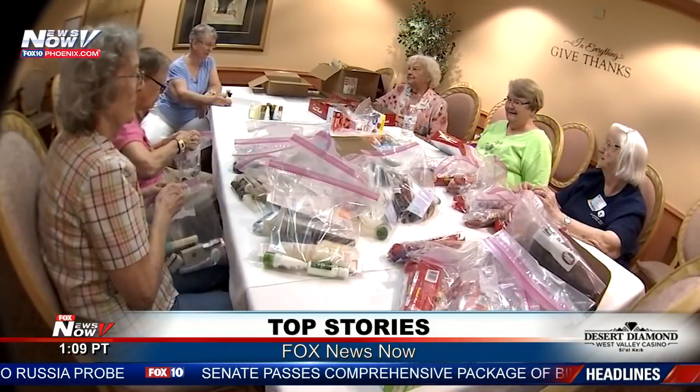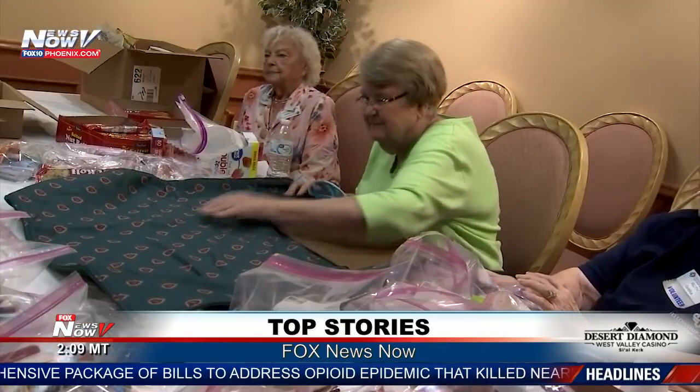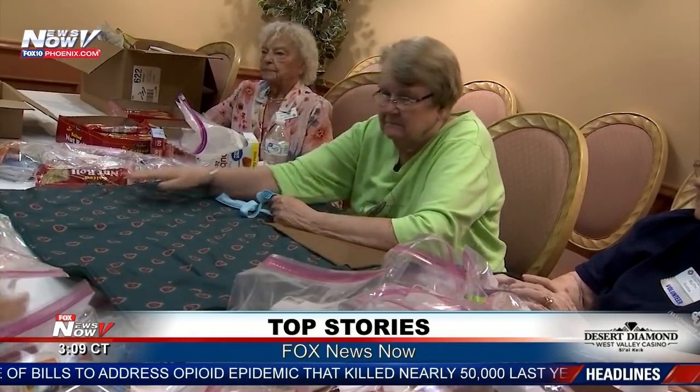With the holiday season approaching, many communities are finding unique ways to give back. One senior citizen home right here in Arizona is making a difference in the lives of the homeless by putting their talents to use. At first glance, this group of spunky seniors may look like your run-of-the-mill sewing circle, but that all changes once you find out what they're working on.